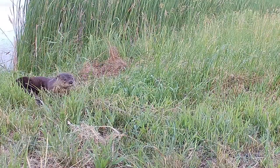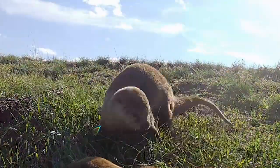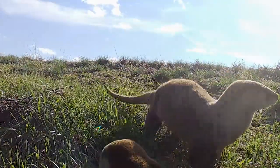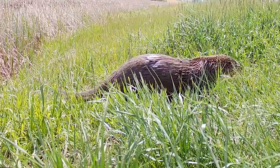River otter populations in North Dakota are dependent on certain types of habitat. They really like riparian areas, streams, and river corridors that have more timber around them. We have a lot of prairie streams in North Dakota and those prairie streams are very cyclic in nature, with boom and bust water cycles, and river otters just need a little bit more consistency in their habitat from one year to the next to inhabit that stream, river corridor, or ponds.